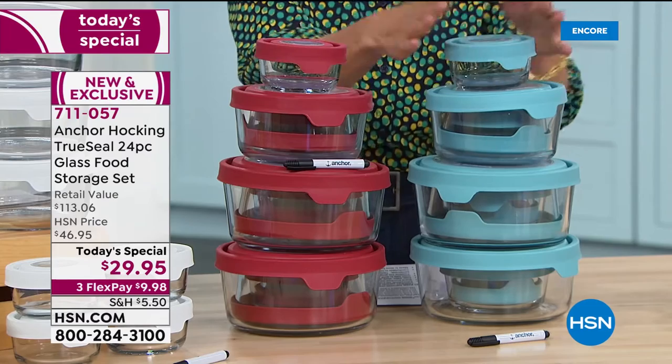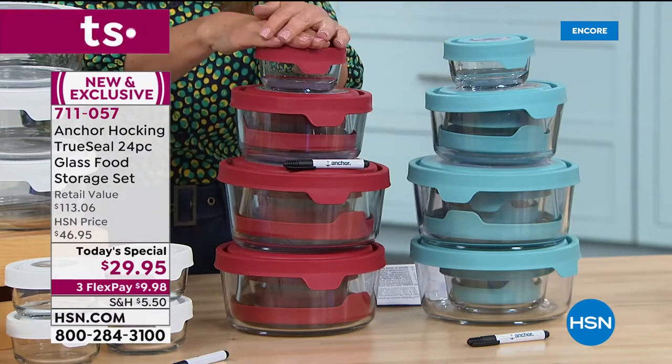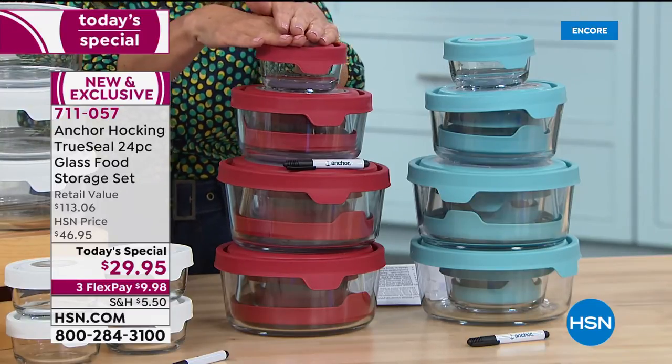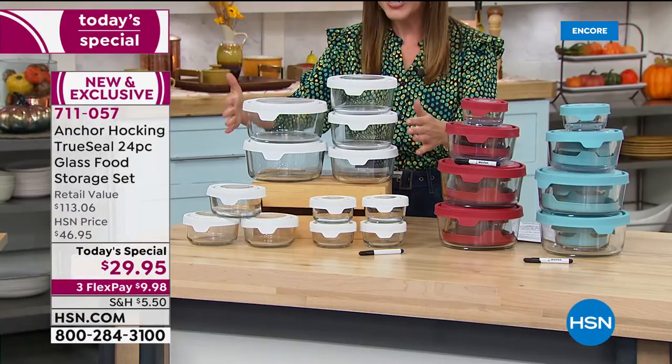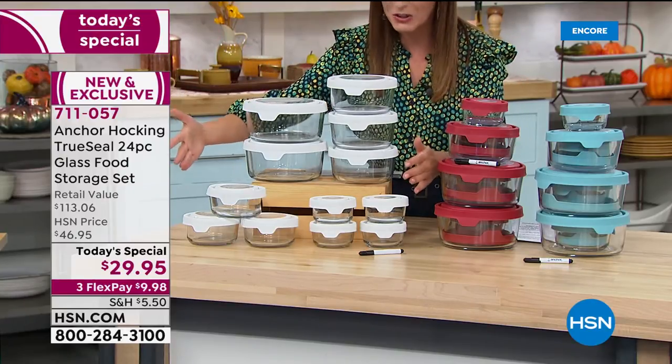We have this beautiful blue called Mineral Blue — it's absolutely gorgeous, and this is all 24 pieces. They nest beautifully. You'll also get a choice of Cherry Red, which is exclusive to us here at HSN — we love bringing you something special. And over here we have the White, with all beautiful white lids.